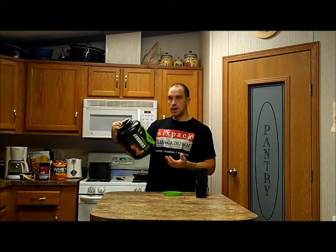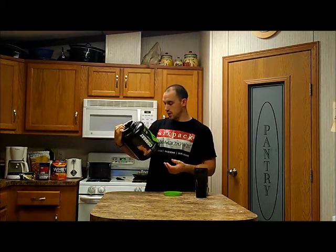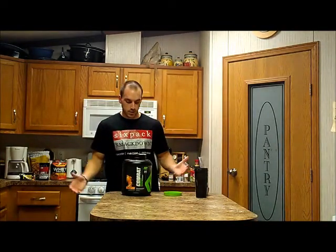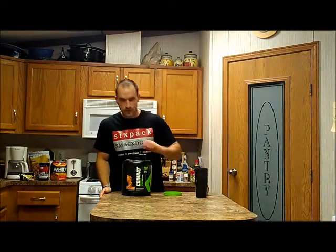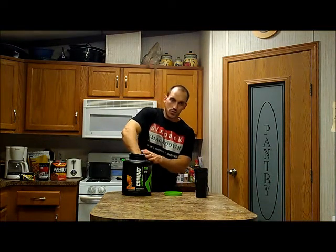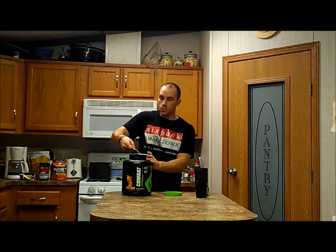In one scoop we're going to have 130 calories and 25 grams of protein, only a gram and a half of fat. This stuff is awesome. It's a little on the higher end of the price scale — depending on whether you get it on sale or not, it's 40 or 50 bucks for a four-pound tub — but well worth it.